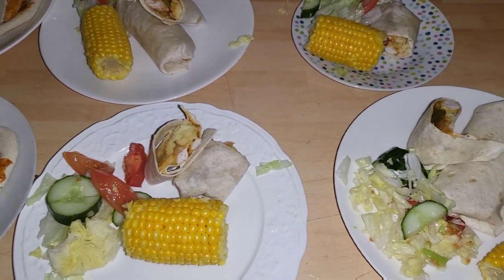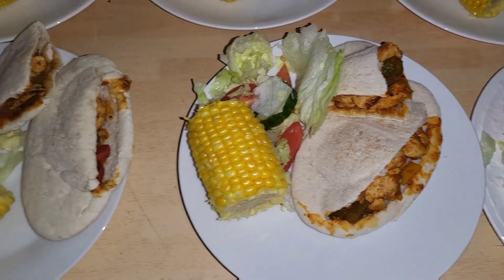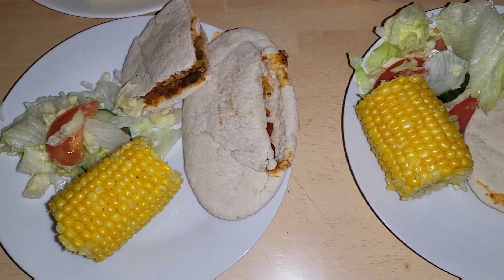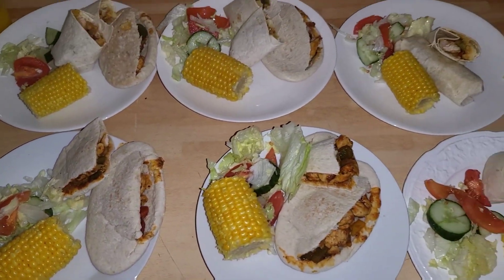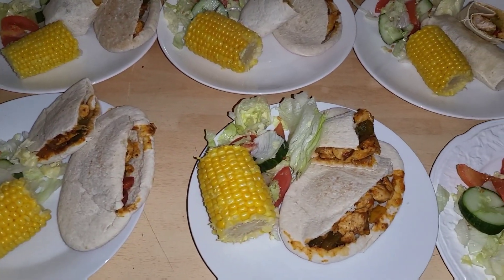Hi everyone, so for tonight's dinner we're having chicken kebabs, summer chicken wraps, and then there's salad and corn on the cobs. We're just using up the pitta breads and the wraps that needed to be used. It was £3.99 for the chicken and £1 for the wraps.